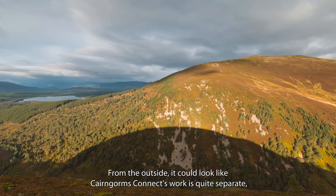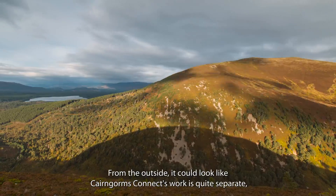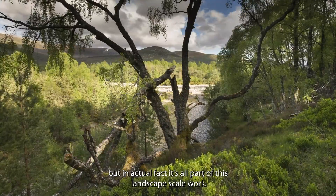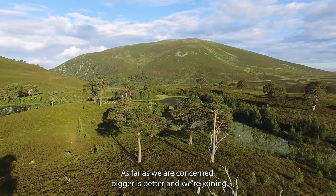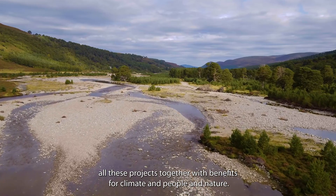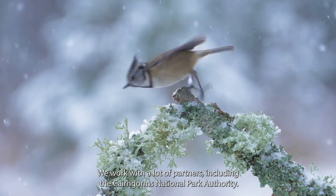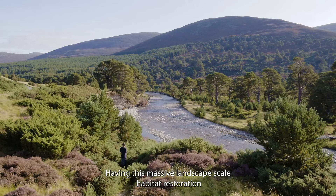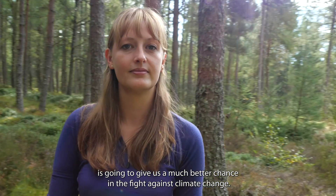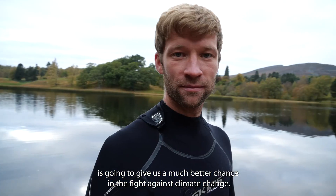From the outside it could look like Cairngorves Connect work is quite separate, but in actual fact it's all part of this landscape-scale work. As far as we are concerned, bigger is better and we're joining all these projects together with benefits for climate and people and nature. We worked with a lot of partners including the Cairngorves National Park Authority. Having this massive landscape-scale habitat restoration is going to give us a much better chance in the fight against climate change.